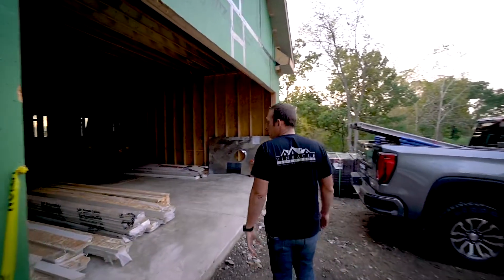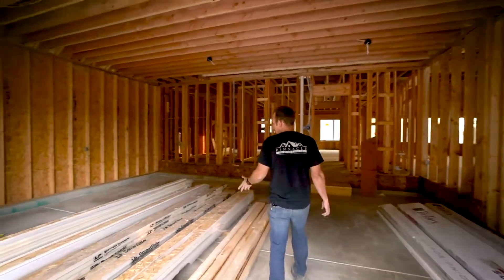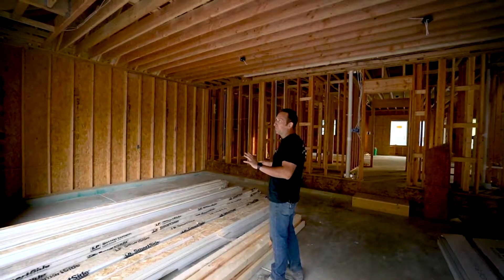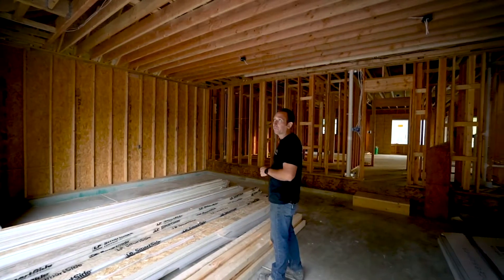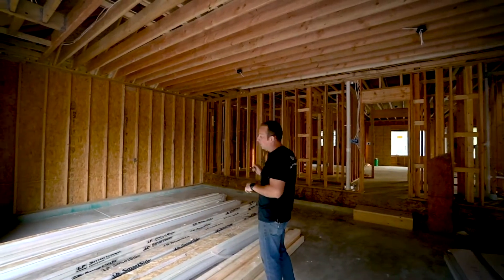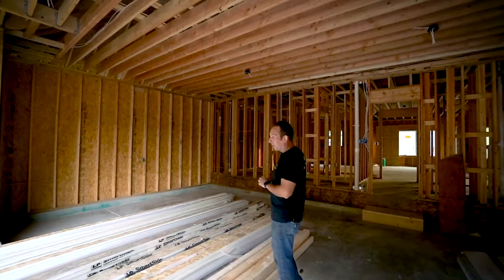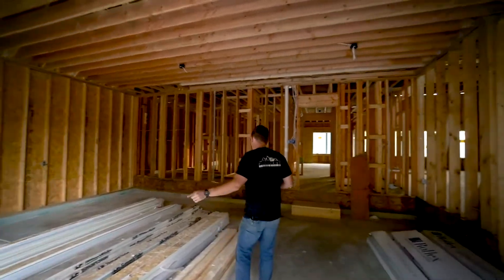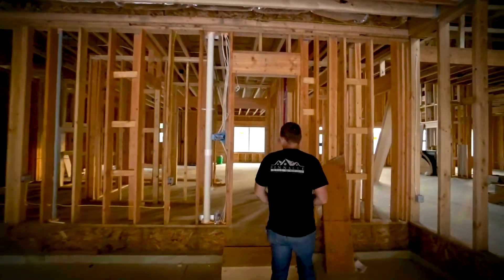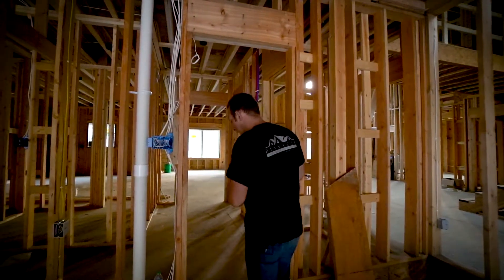Inside, all of our LP trim came in — it's all pre-finished with their expert finish. However, due to a color shortage on the soffit and fascia material, the color had to change, which means we have to change the color on all this trim work that was already ordered and received. Our siding guys have to refinish that whole pile of material before it can go up. We're also still going back and forth on color selection for the actual eight-inch lap siding.